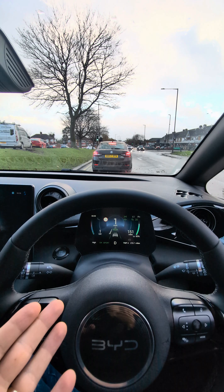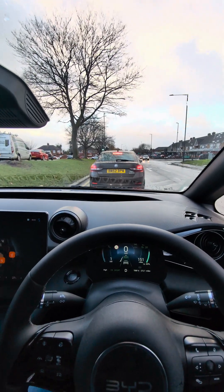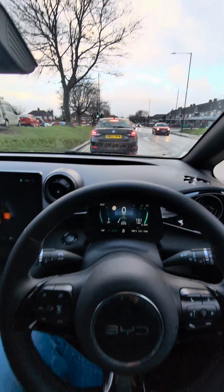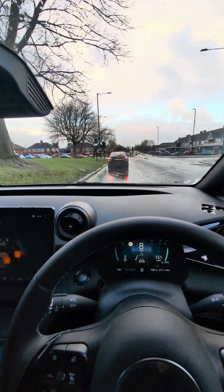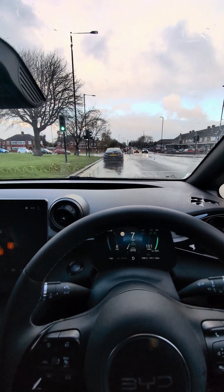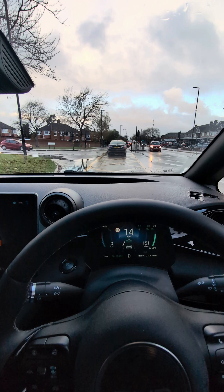Look — it even steers itself! You can see it just follows the car in front. This is an absolutely amazing feature because you don't have to press the brake. My feet are literally scrunched up and it's just following the car in front. Sometimes you do have to steer a little bit, but this is such a cool feature.